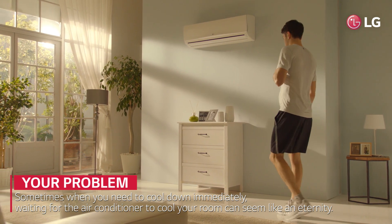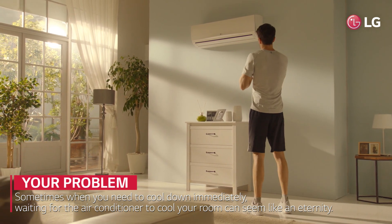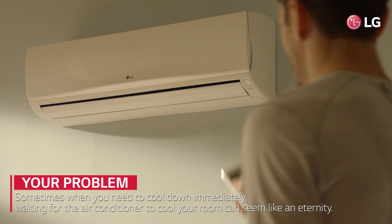Sometimes, when you need to cool down immediately, waiting for the air conditioner to cool your room can seem like an eternity.